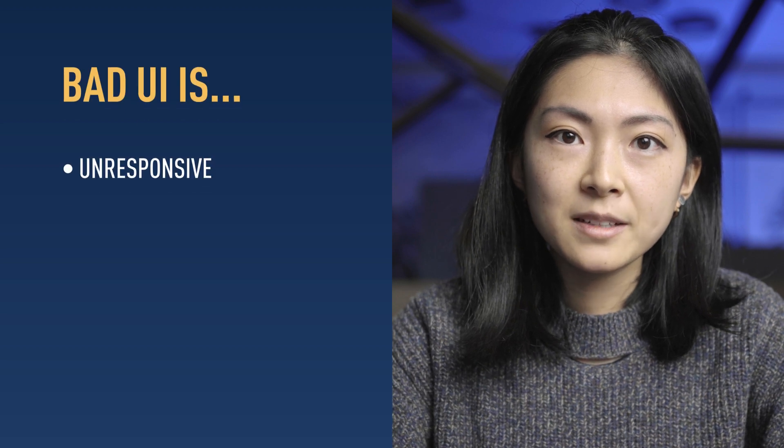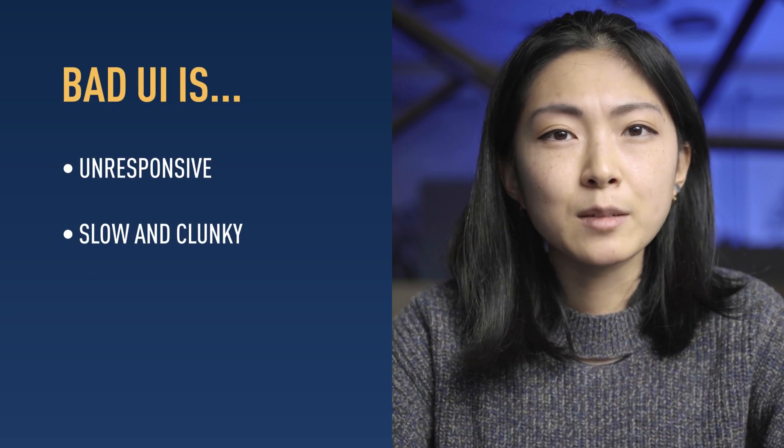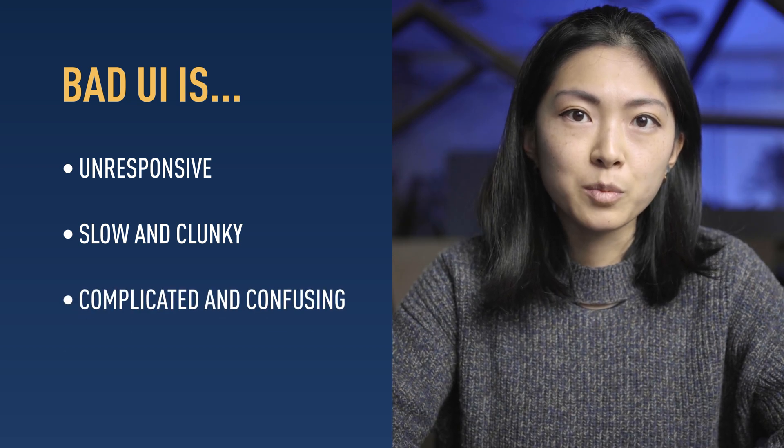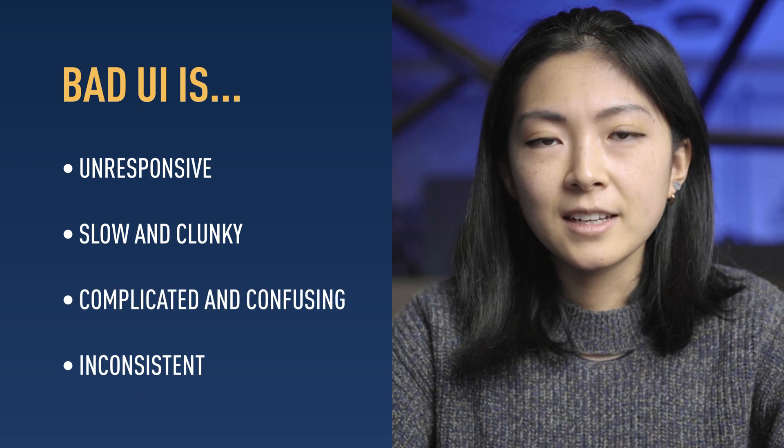A bad UI can be unresponsive, and interaction can be slow and clunky. It can also be complicated and confusing for people to use, or the design is inconsistent — for example, all the product pages may have different visual styles.